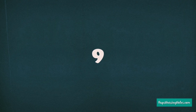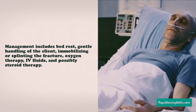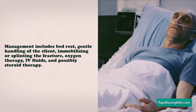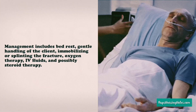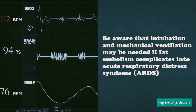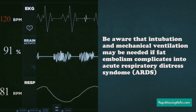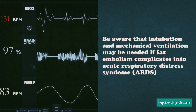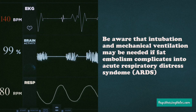Number 9. Management includes bed rest, gentle handling of the client, immobilizing the fracture or splinting it, oxygen therapy, IV fluids, and possibly steroid therapy. Number 10. Be aware that intubation and mechanical ventilation may be needed if fat embolism complicates into acute respiratory distress syndrome, or ARDS, in which the body does not respond to even high levels of oxygen.